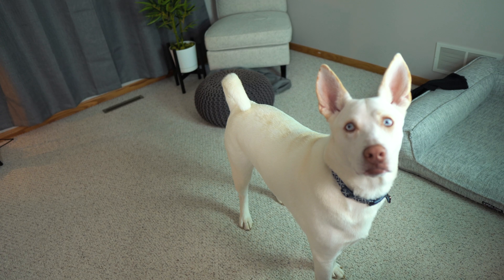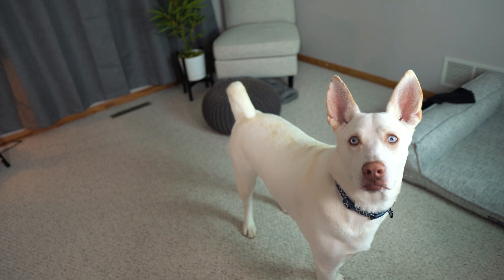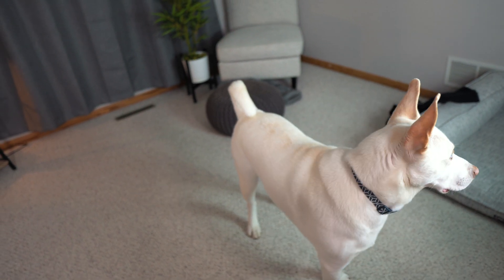Blaze, I'm recording a video, bro. Blaze, you're in the middle of a video. You want to say hi? Okay — say hi. Since you came, you have to say hi.